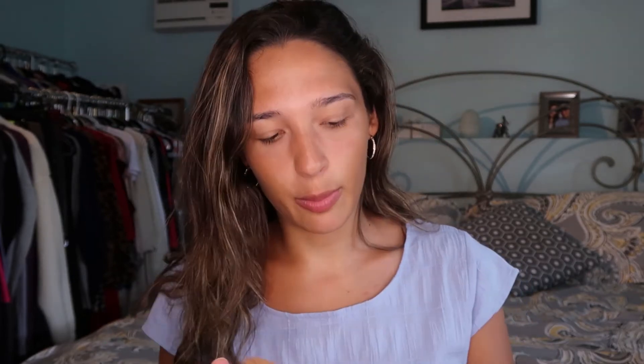I just blended that in with the beauty blender and you can see there are no harsh lines — just a little definition on the cheeks. It really looks like we have absolutely no makeup on, which is what we want. For blush I'm going in with the e.l.f. cream blush in the color Soft Peach. I'm just taking my brush and going very lightly so we have a little bit of color on our cheeks — I just want to look flushed and natural. I put a little on my forehead and down the bridge of my nose where you'd naturally get sunburn, then blend it out with the beauty blender.